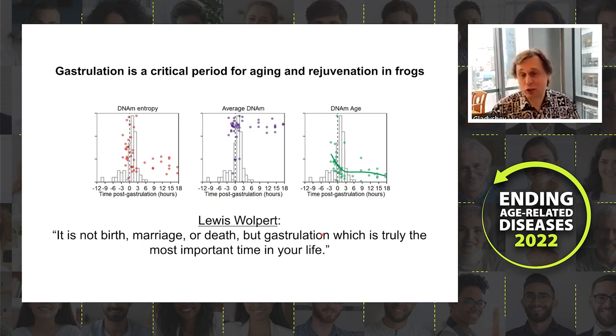It seems Wolpert was correct, and this may also apply to aging and rejuvenation. We are particularly interested in this rejuvenation event at gastrulation — if we can understand the mechanism, we might be able to apply it to the adult state.